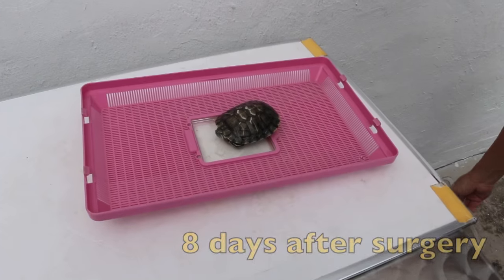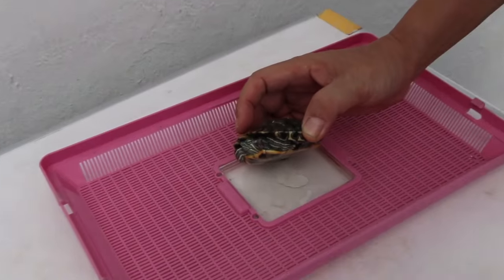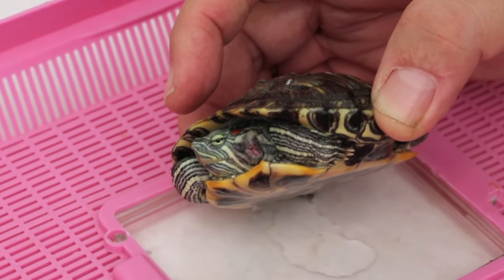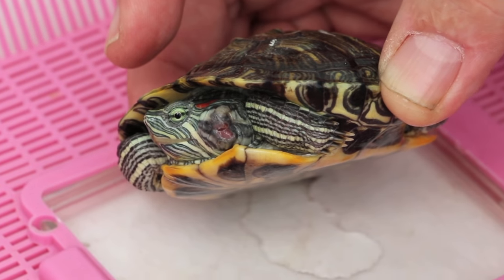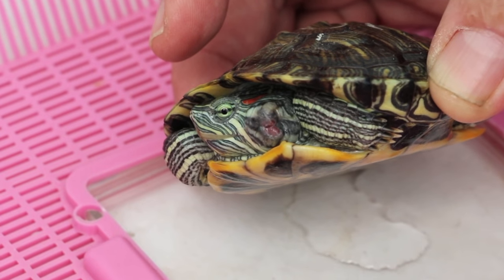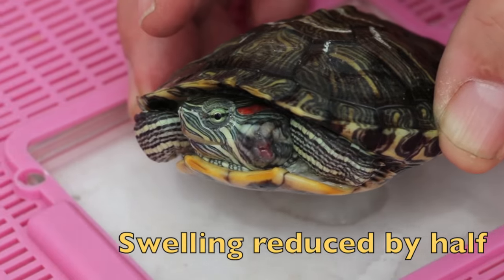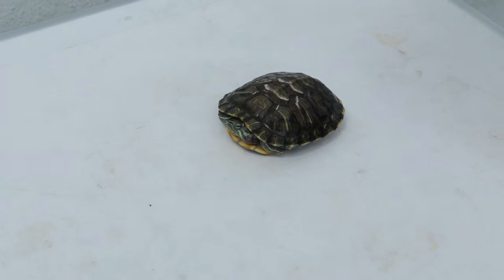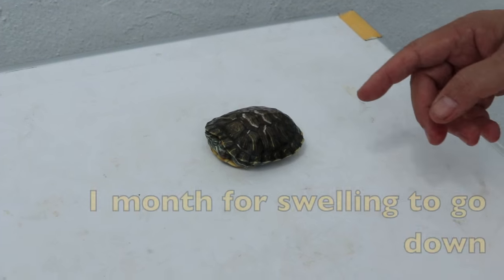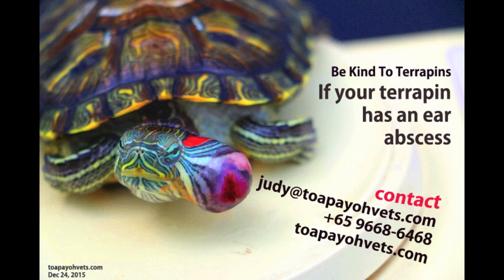What happened to our terrapin? This terrapin has been here for eight days and was treated for the abscess. The abscess was the largest I've seen, but it has been taken out as you saw earlier in the video. The swelling is now due to inflammation and clotted blood. It has already reduced about 50% on the eighth day. Appetite is excellent — it's eating and active — so it can go home. It will take another one month for the swelling to go down. If you think your terrapin has an ear abscess, feel free to contact Topio Vets.